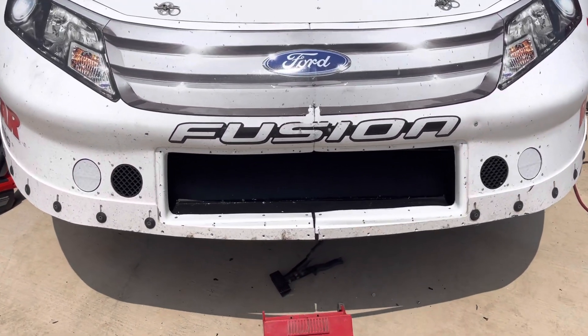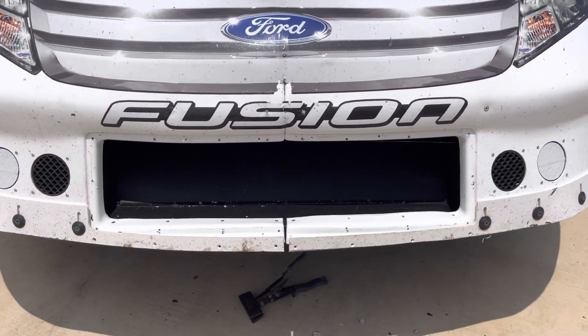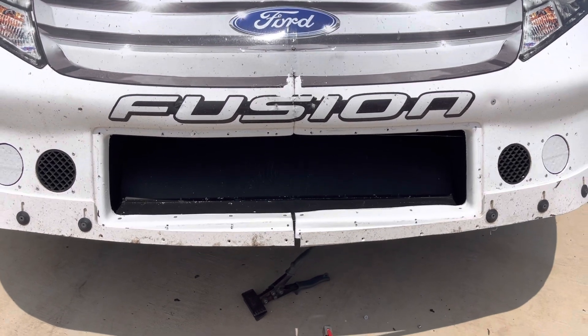And there you see the grill being repaired on Bubba Pollard's machine after it was hit with some debris on the racetrack.